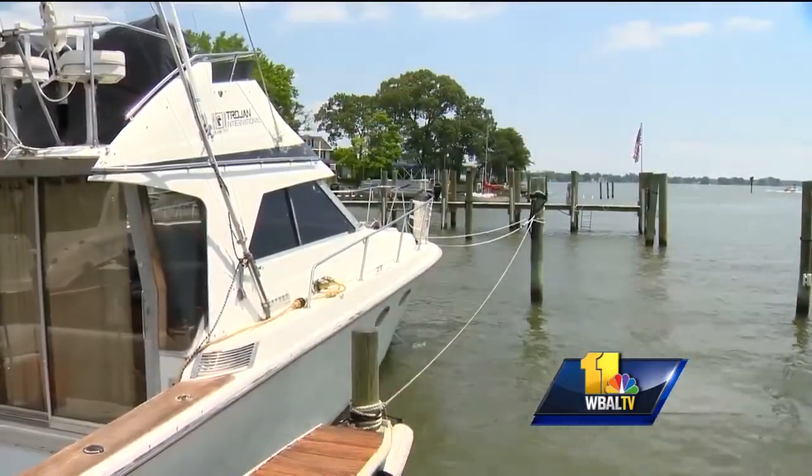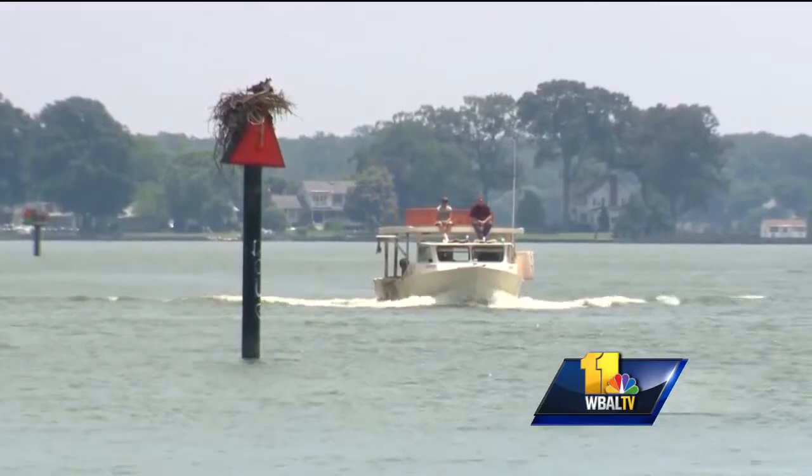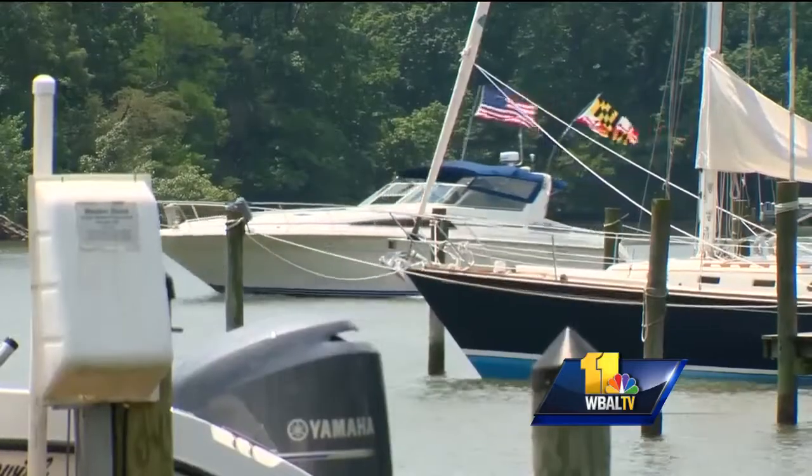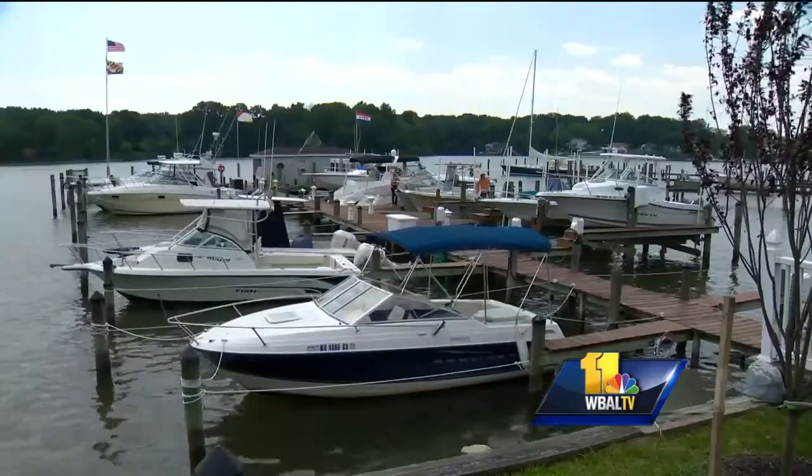Witness the tranquility of Norman Creek, quaintly disrupted by the high-pitched whistle of Osprey, the muffled bellow of a motorboat, or the sound of its wake lapping on shore.